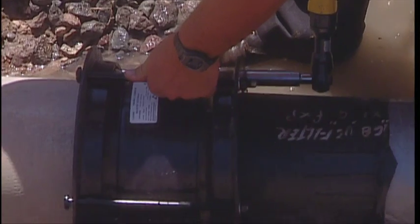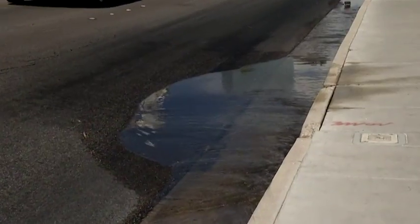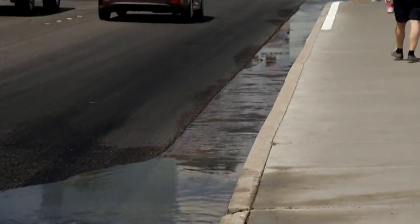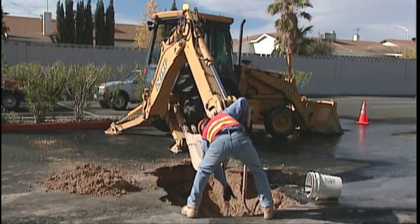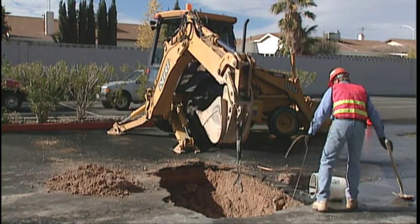Most of the district's known water losses are due to failed small diameter service lines. The other major source of water losses is large pipeline leaks that haven't surfaced. Some of these leaks on large pipelines can go undetected for years before they finally surface.